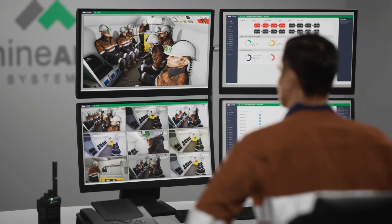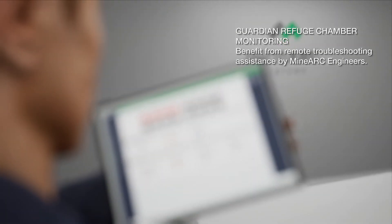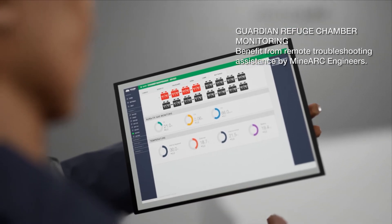Guardian Chamber Monitoring provides the added advantage of remote troubleshooting assistance by MINARC engineers who can log in to view the Chamber Diagnostics Dashboard with the site's permission.